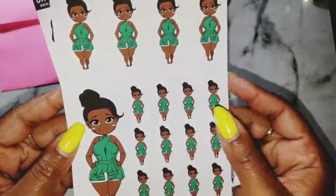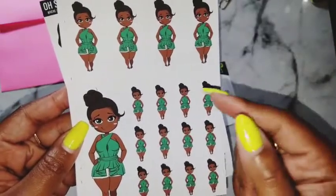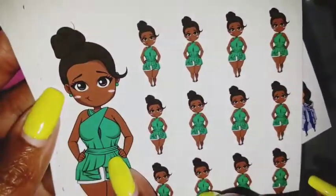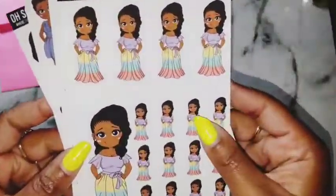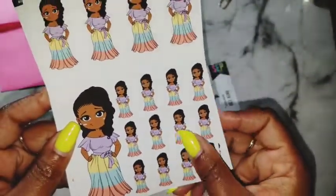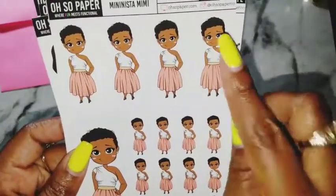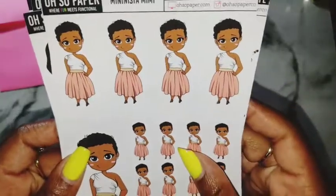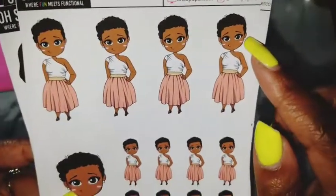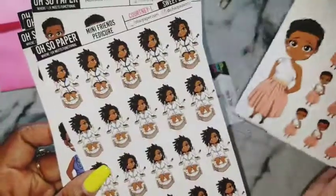And then we have Brooklyn, who I swear is me in good body hot girl summer form when I eat right and exercise — this is all me right here, isn't she the cutest? And then we have Jordania — love her outfit, love her hair. And of course we have Mimi here with her TWA. If you don't know what a TWA is, that stands for Teenie Winnie Afro, and it's nice and perfectly coiled and curled. She's just so cute.